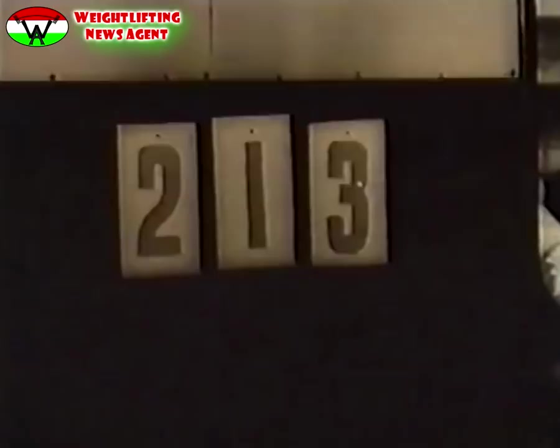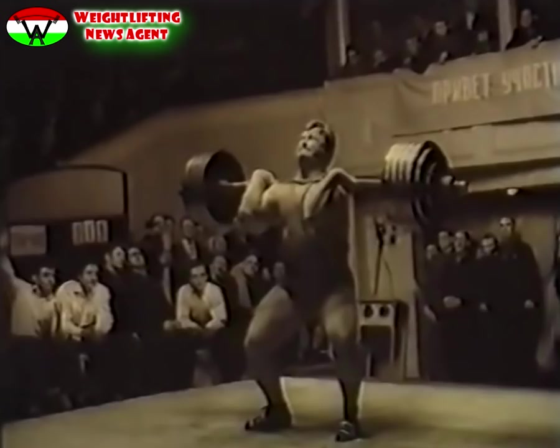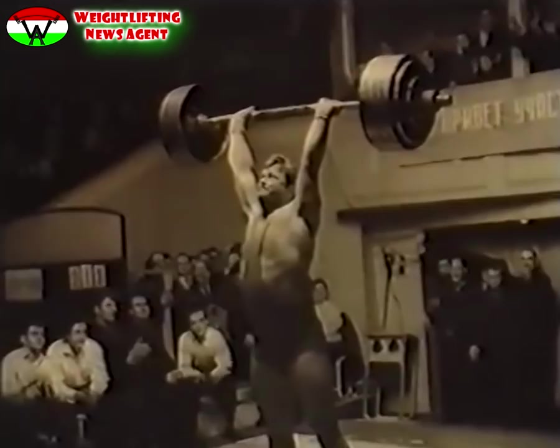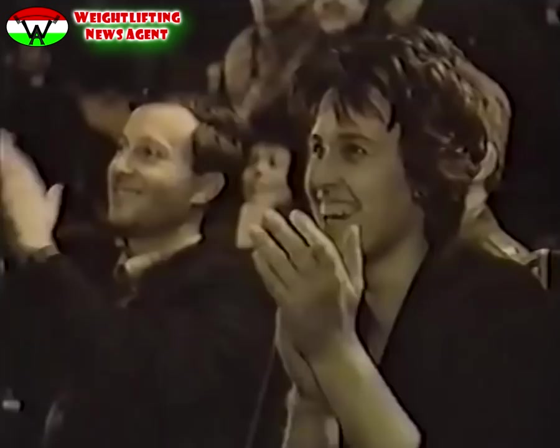Rekord súly következik: 213 kg. Ezzel a súllyal még sohasem birkózott meg versenyző. Zsabotinszkij ezzel a teljesítményével lökésben világcsúcsot, az összetettben pedig 560 kg-os új, nagyszerű világrekordot ér el, és ezzel ő lett a világ legerősebb embere.